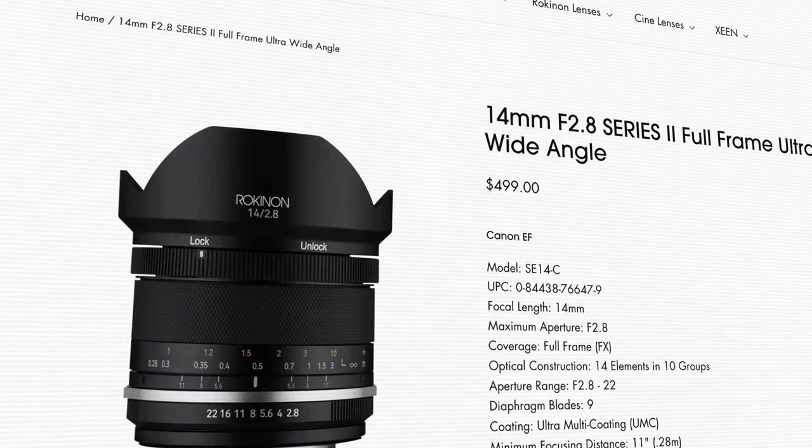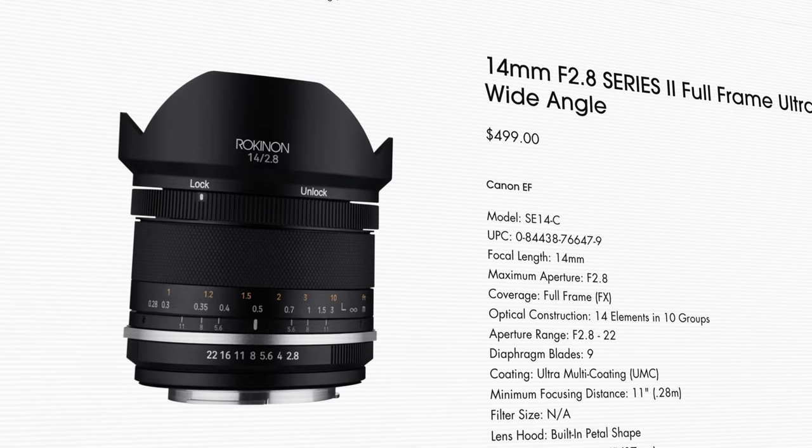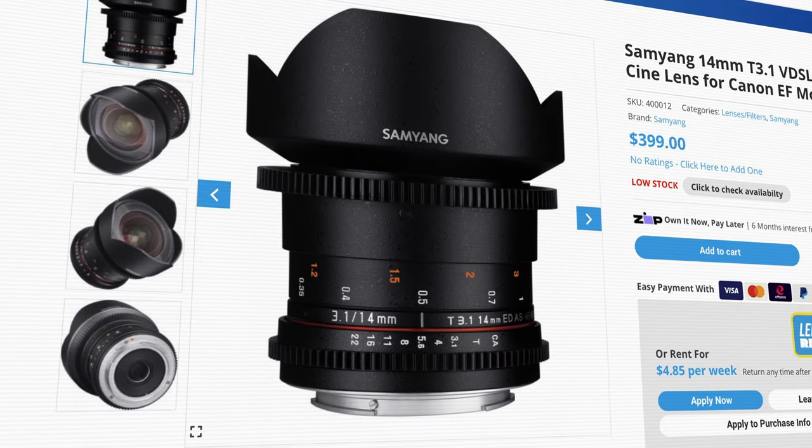If your budget doesn't stretch to high-end glass like these Sigma models, don't worry too much. There are more affordable options that will still deliver a beautiful image, just maybe with a bit more vignetting. My favorite affordable is the 14mm f2.8 manual lens sold under the Rokinon and Samyang labels. This lens was designed for DSLR and you can adapt from EF to whatever mirrorless system you're currently using. They also made a cinema version with T-stops instead of f-stops, with massive cogs on the focus and aperture rings — great for working in sub-zero temperatures with your gloves on.